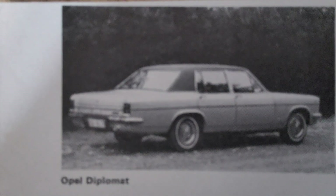Despite its qualities, the Diplomat faced stiff competition from other luxury brands, and its high running costs made it less attractive during times of economic uncertainty. In 1977, Opel decided to discontinue the Diplomat, along with the rest of the KAD series, as the company shifted its focus towards more compact and fuel-efficient models to meet the changing demands of the market.